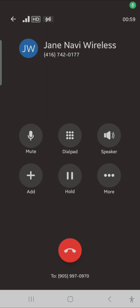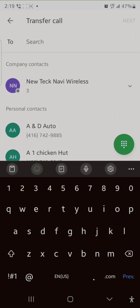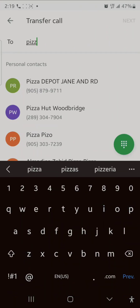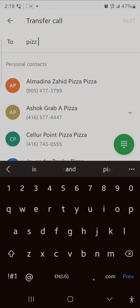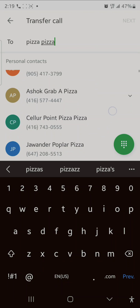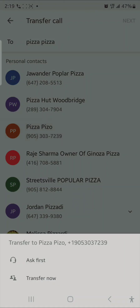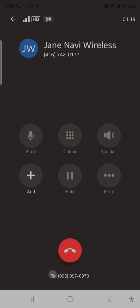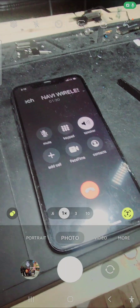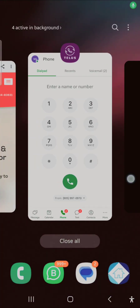Here's another demo. Let's say the person wants to be transferred to an external number, like Pizza Pizza. I press 'Transfer Now' — and you hear: 'Sorry, your call could not be connected.' So you get the point — that's how the transfer feature works.